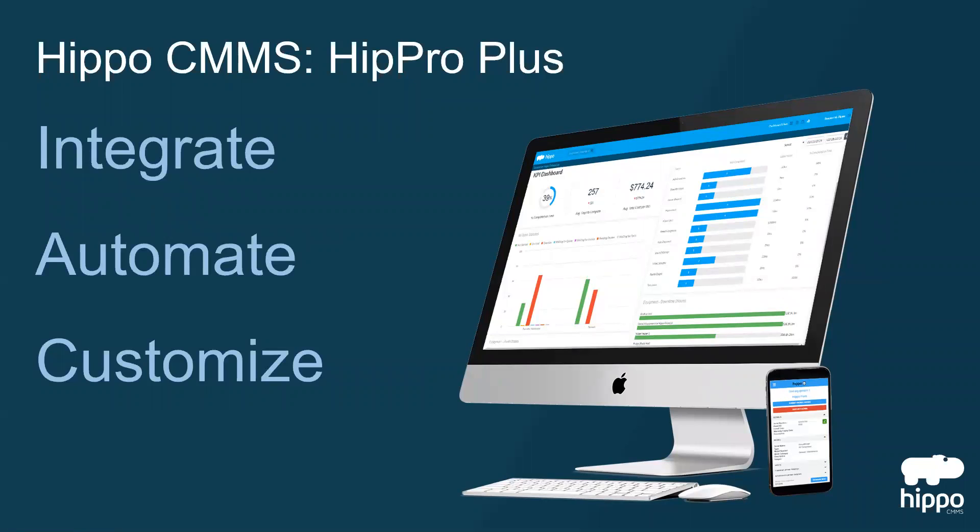With the HIPPRO Plus package, you have everything you have in your current CMMS, plus the ability to integrate, automate, and customize.